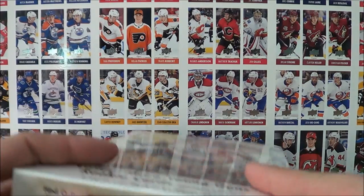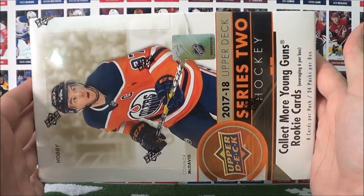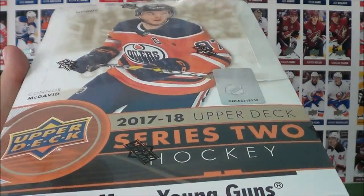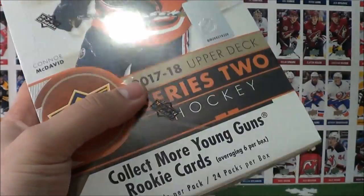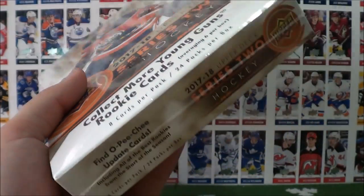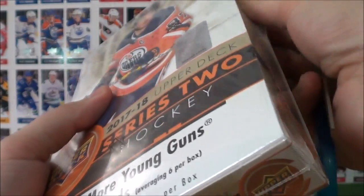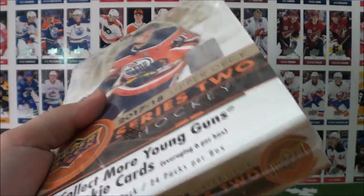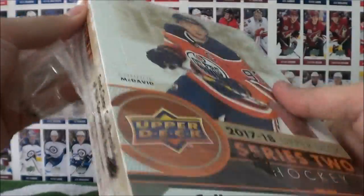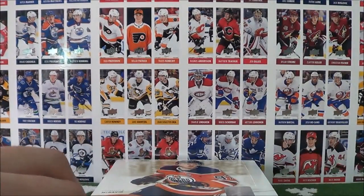I wanted to start off by wishing everyone a happy Valentine's Day — whether you're in a relationship or if you're single, treat yourself. Don't forget about you guys. So we got the Series 2. It just came out today on Valentine's Day, 17-18 edition. McDavid on the box. 24 packs per box, 8 cards per pack, and this is the hobby box configuration, so you pretty much gotta go to a hobby store to get it. This specific type of box you won't find at a Walmart or retail store. So you can get some bigger hits in here — there's some hobby exclusive stuff, which is why these boxes are usually a bit more expensive.